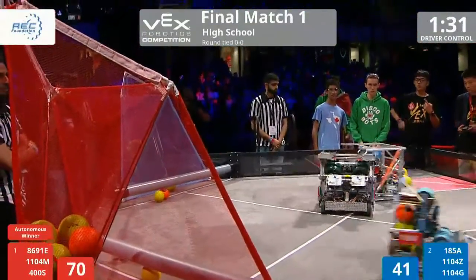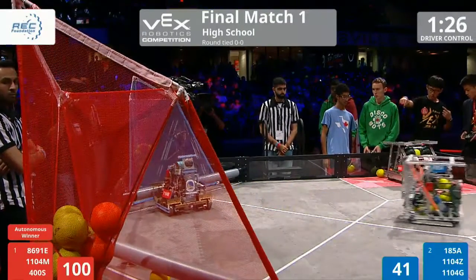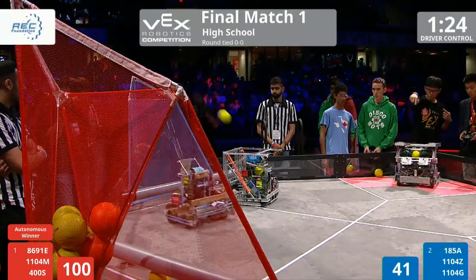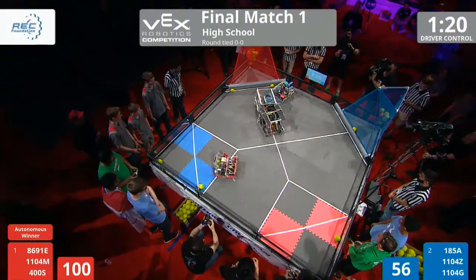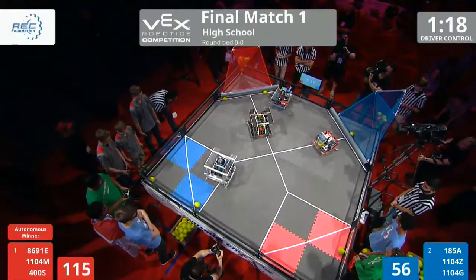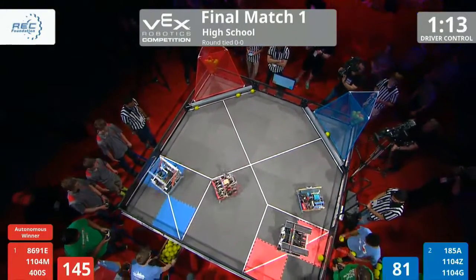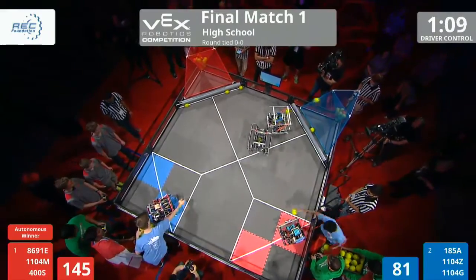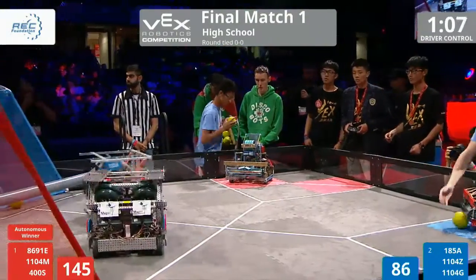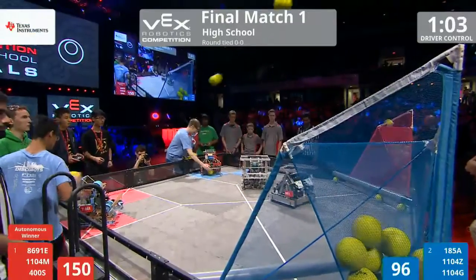86-91. Filling their goal quickly — not to be outdone by Blue, also trying to fill their goal quickly. This is a vacuum cleaner salesman's dream. The field is almost completely cleaned up here, not a lot left. This is going to come down to human loading. This is the fastest that I've seen a field cleared so far here at VEX Worlds 2016. This is pretty impressive right now.